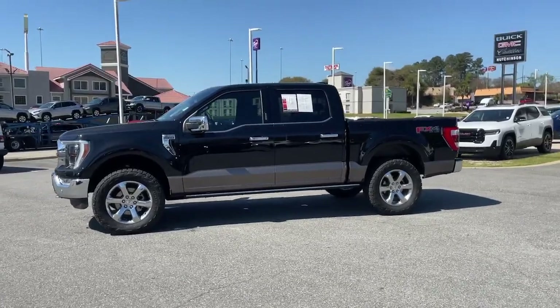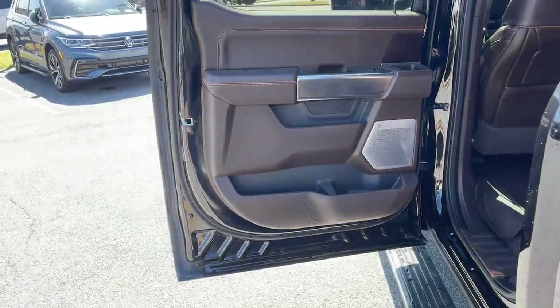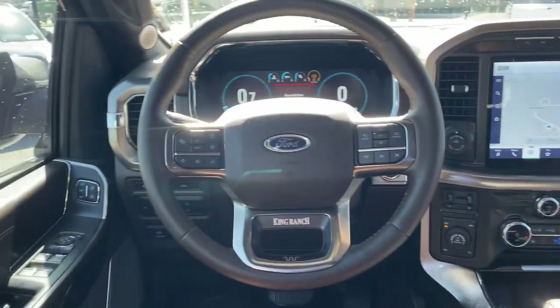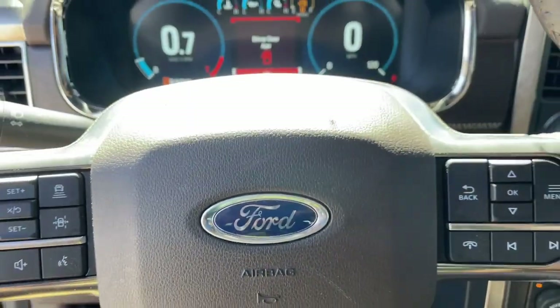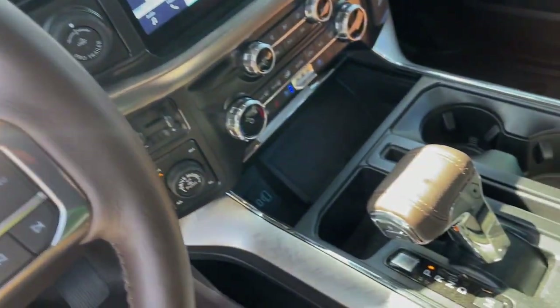These are just some of the great options this vehicle comes with: keyless entry, satellite radio, fog lamps, chrome wheels, backup camera, power passenger seat, heated rear seat, woodgrain interior trim, heated mirrors, and a premium sound system. Feel the satisfaction that comes from reaching a higher level of product.